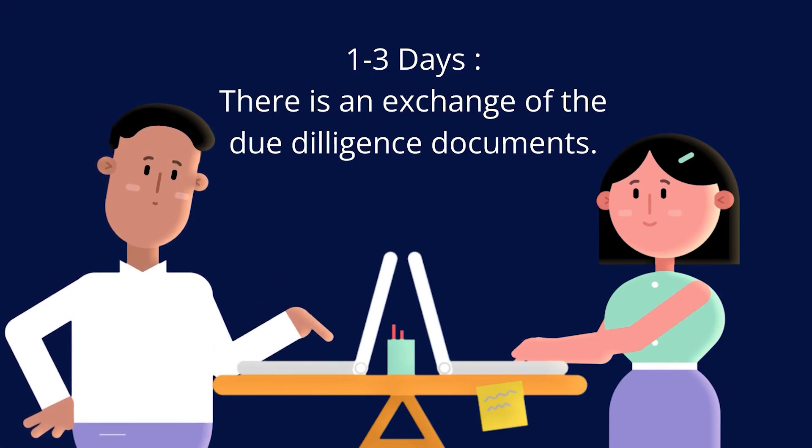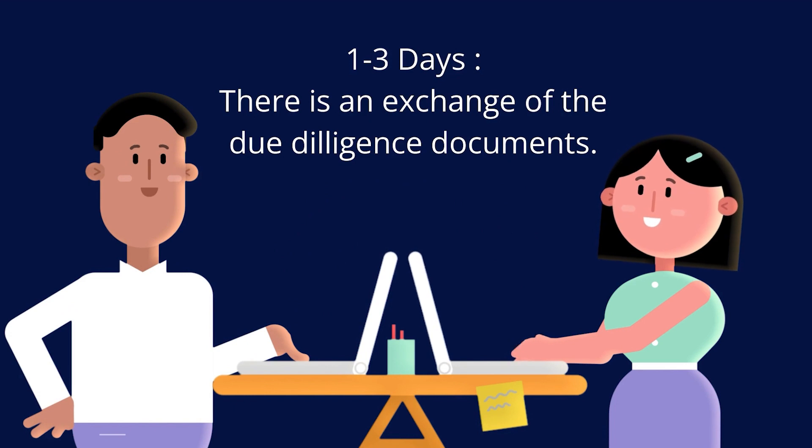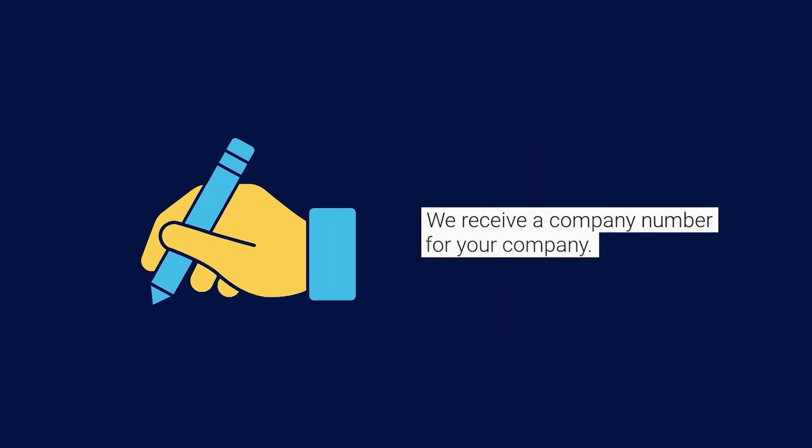Realistically, about a week — because the first few days you're going to exchange some due diligence with your project manager at Kili Consultants, and the next few days you're going to receive a company number.